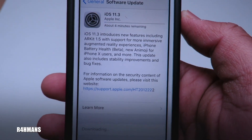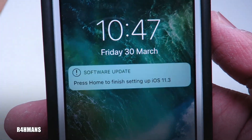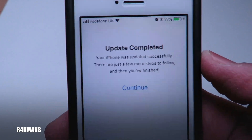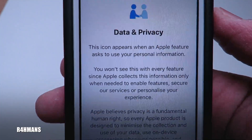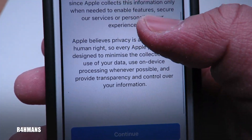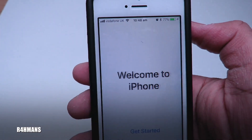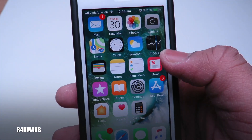The update has now finished. You press the home button to finish setting up iOS 11, then enter your PIN. Update completed. There's a new data and privacy screen — an icon will appear when an Apple feature asks to use your personal information. Just press Continue and then Get Started.